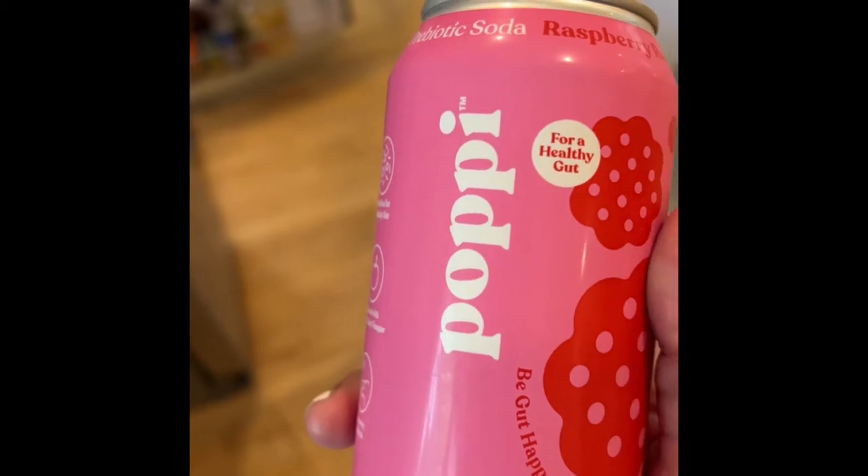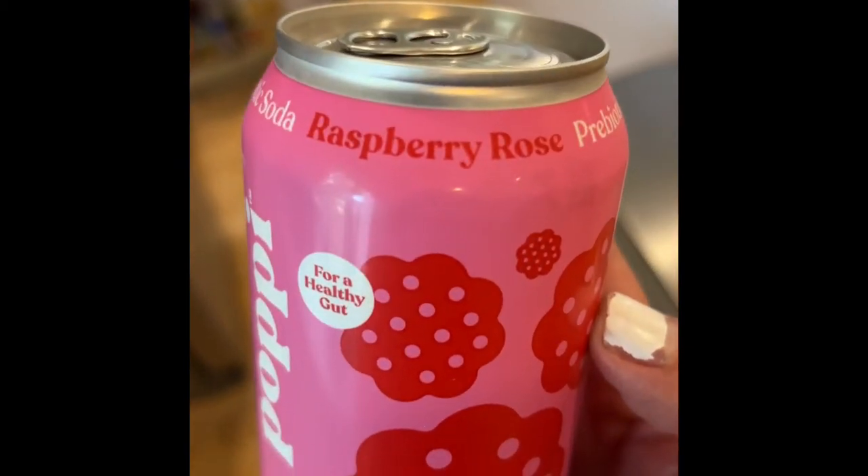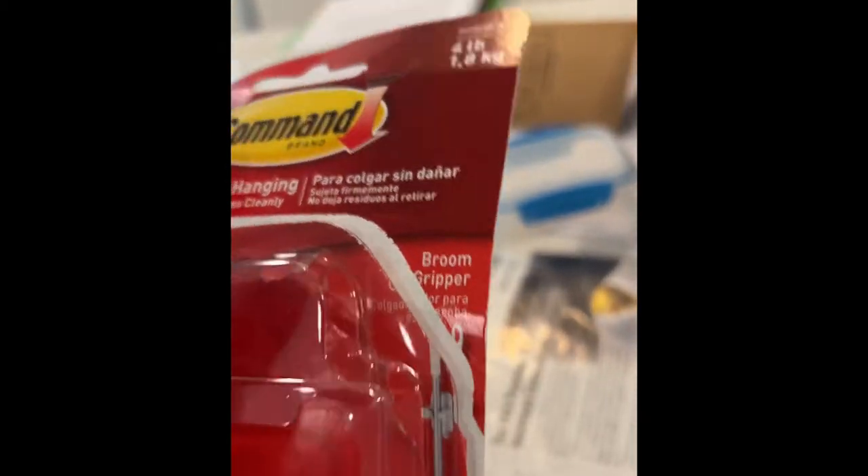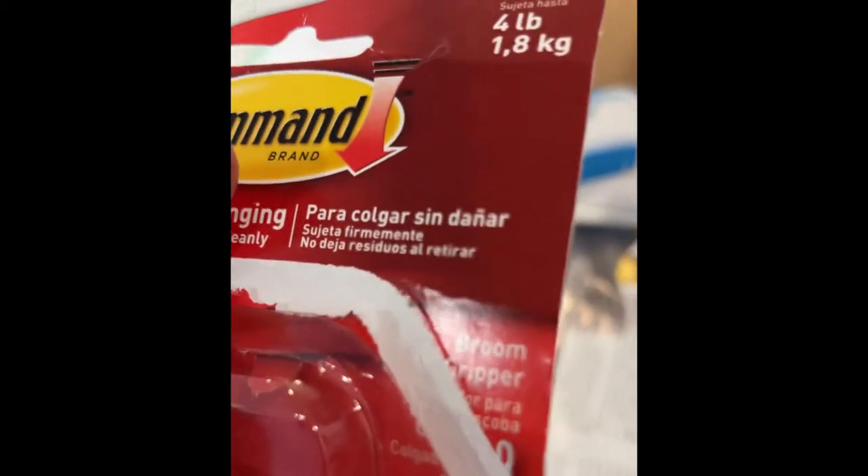My husband and I love Poppy. I love the Raspberry Rose, and he loves every flavor. This is the Command Broom Holders, which is great — they hold up to four pounds and no damage to the walls.